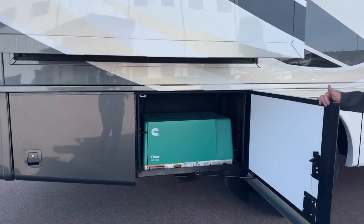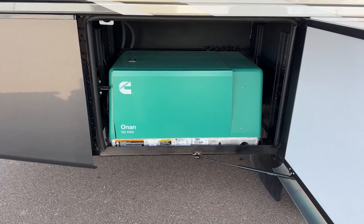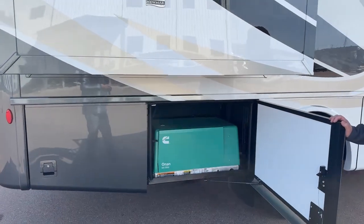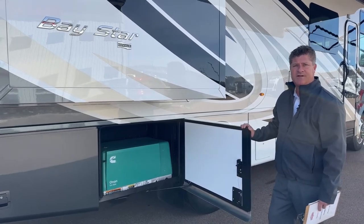Here's your Onan Quiet Gas 5,500-watt generator. This will service both of your air conditioning units on top of the coach, which are 13,500 BTUs. They are also the Penguin heat pumps, so if you have it plugged in and you just want to run electricity on the heat pump, you can keep your coach nice and warm in the cooler months.